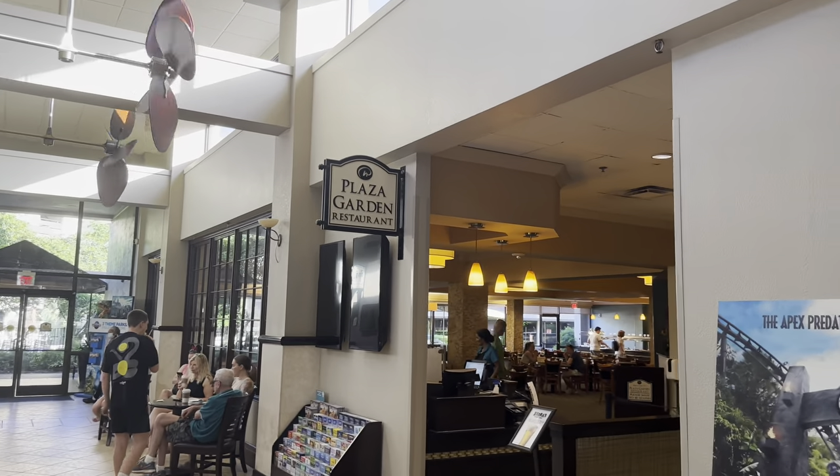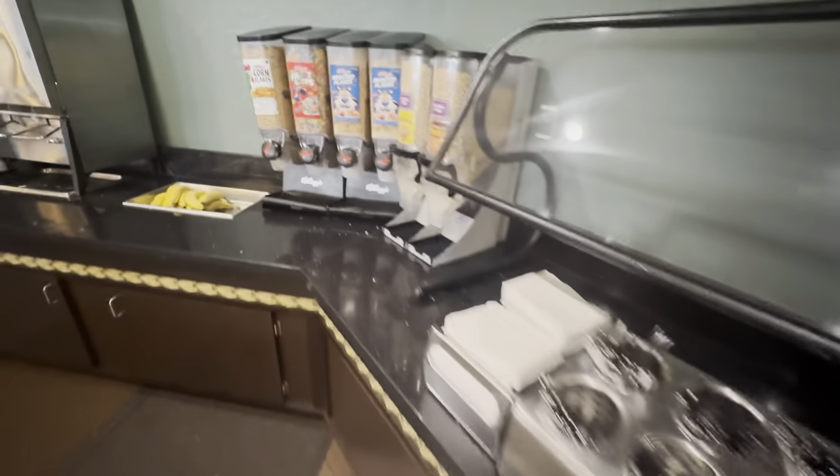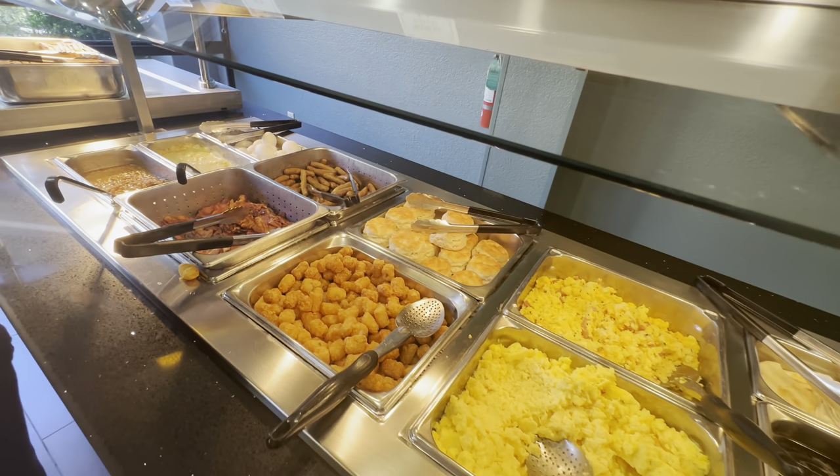Breakfast is served in the Plaza Garden restaurant, priced at $17.09 for the all-you-can-eat buffet style. I'm not going to have any because I'm hoping to do a couple of roller coasters soon — my stomach couldn't handle that after an all-you-can-eat! I'll show you guys what's on offer though: a variety of cereals, fruit, and then a hot breakfast with toast, eggs, sausage — the usual stuff.